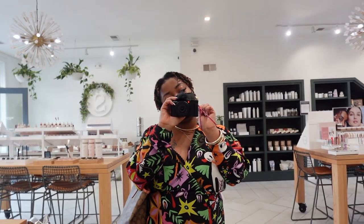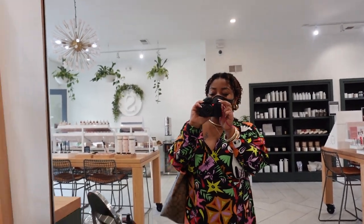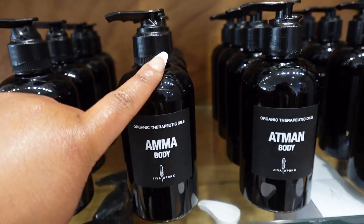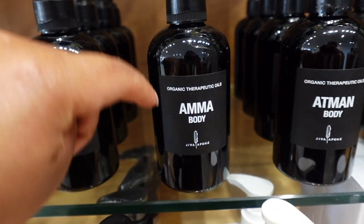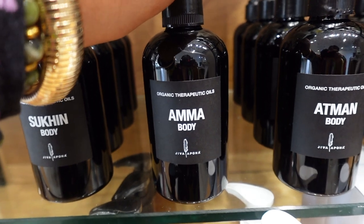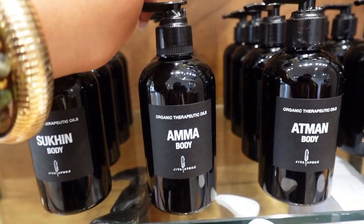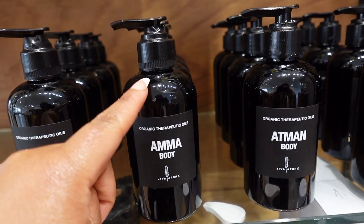Hey everybody, we're at Selenite Beauty. We're about to try on some skincare today. I'm personally into the alma — it smells really good. I believe it has sandalwood, jasmine, leaf ginger. It smells really, really good.